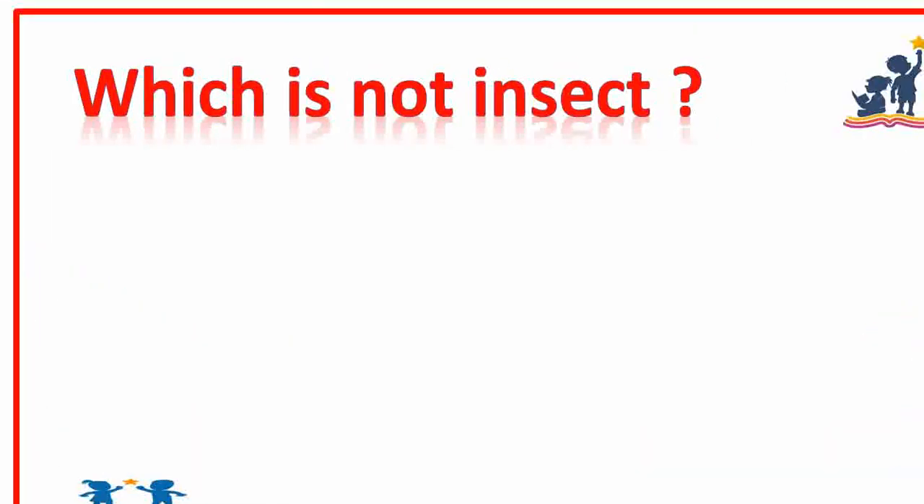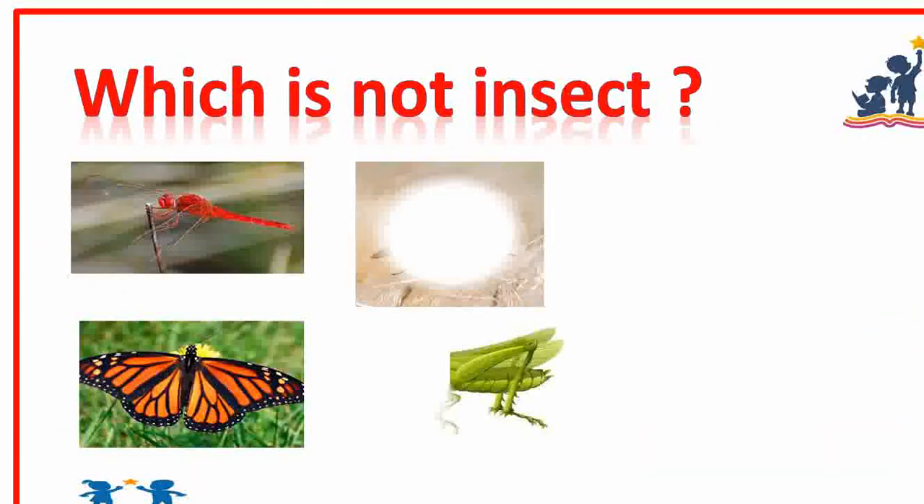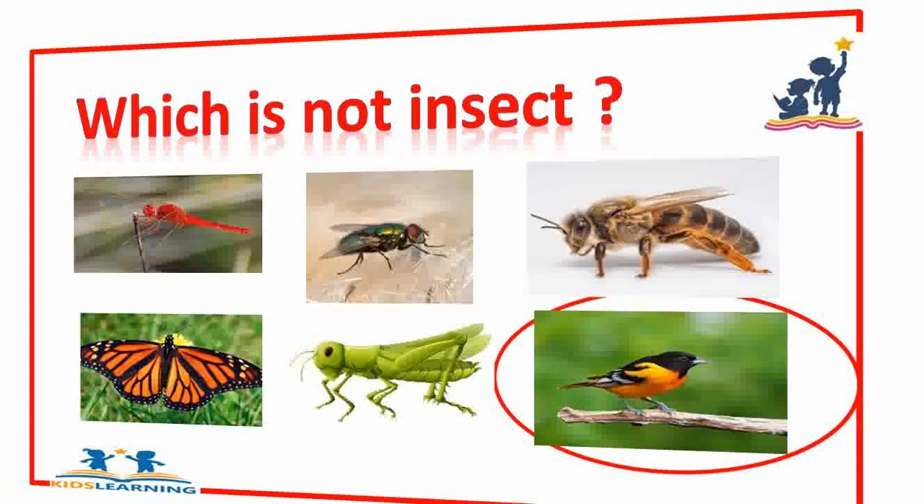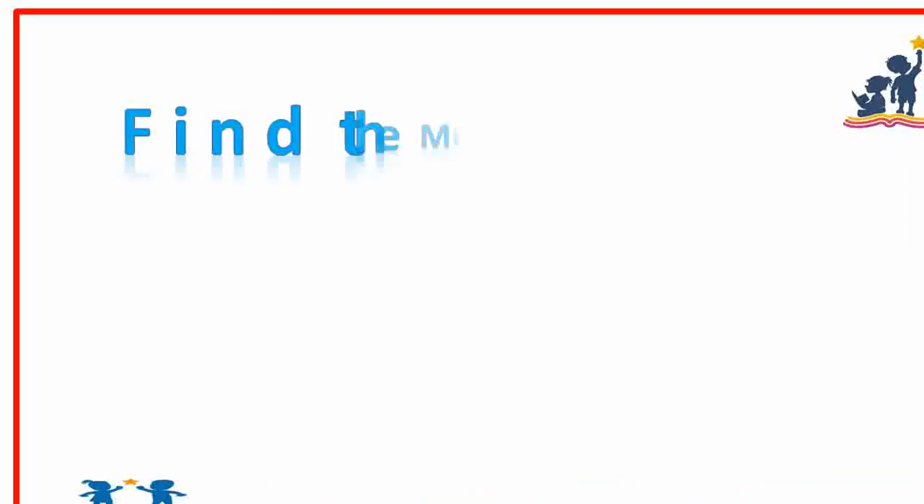Which is not an insect? Grasshopper, flies, bird. Bird. Good. Find the missing number.